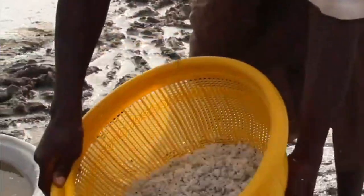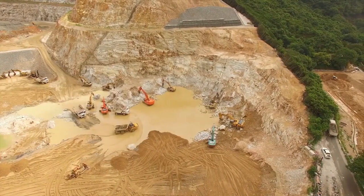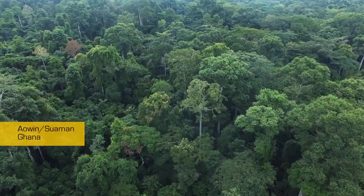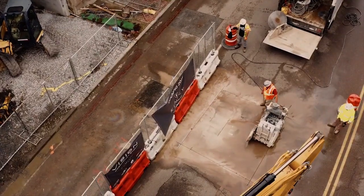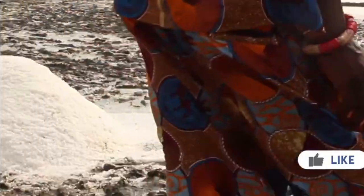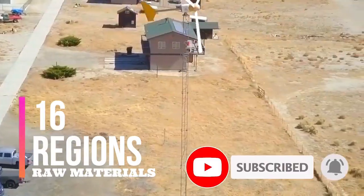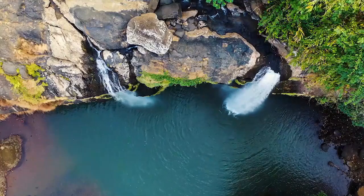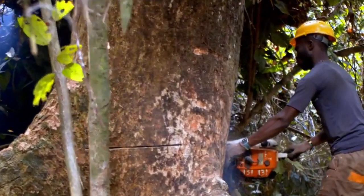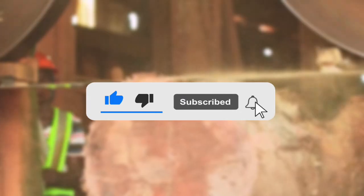Nature has endowed Ghana with numerous natural resources, most of which have not yet been tapped or even used for the enrichment and development of Ghana and her citizens. In today's video, I will be showcasing natural resources found in all 16 regions of Ghana, to highlight the majesty of the country and to inform on the abundance of resources we have in Ghana.